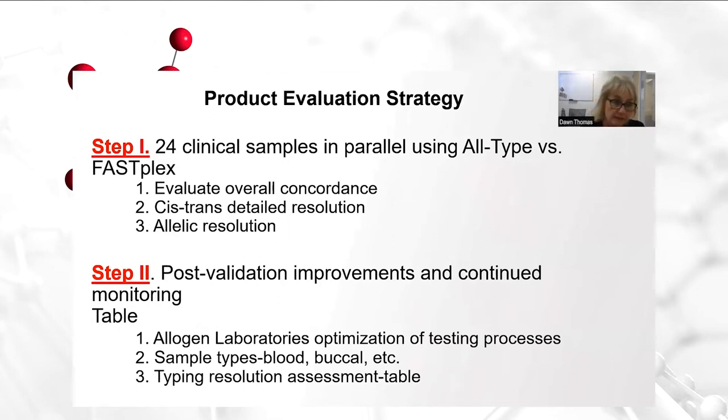We ran a comparison with samples tested by the standard all-type assay with the FastPlex assay. As we already have this vast NGS experience, we felt that this parallel testing of our random daily clinical samples would be sufficient in testing this modification of the all-type NGS system. The product evaluation strategy has taken place in two steps. Step one involved the parallel testing of 24 clinical samples using all-type versus FastPlex. From this testing, we evaluated first the overall concordance for all the loci between the two, then looked at cis-trans detailed resolution for ambiguous pairs, and then we also looked at the allelic resolution differences between the two — was it better, was it the same?